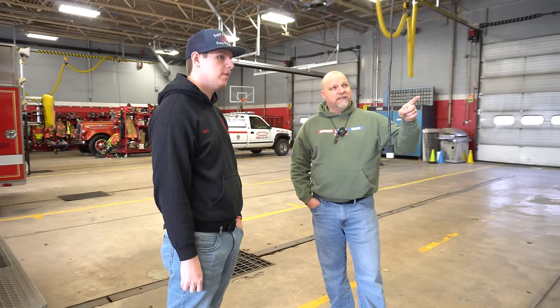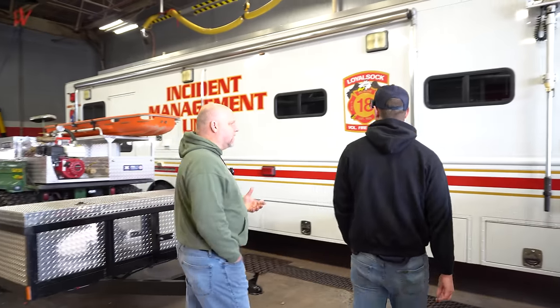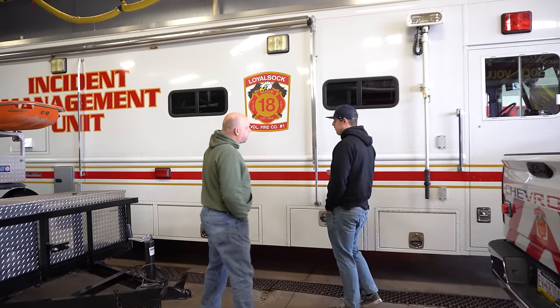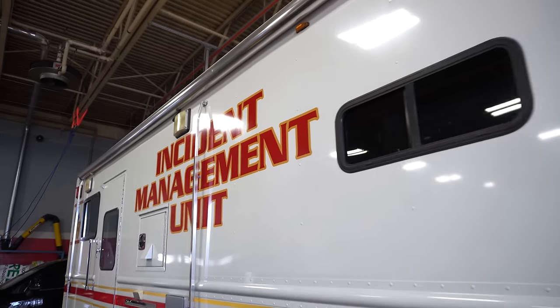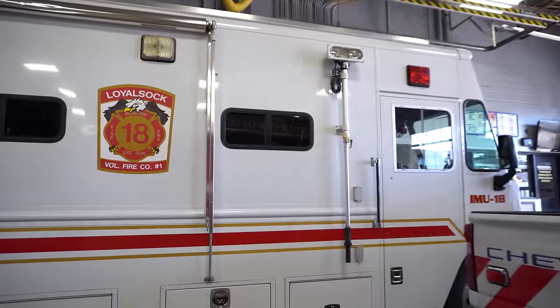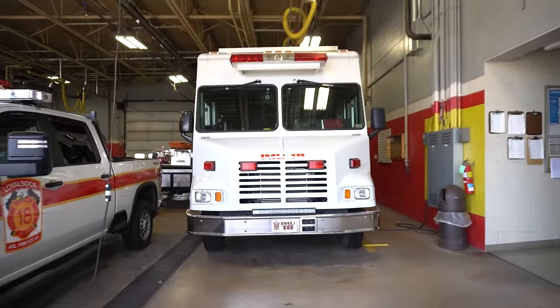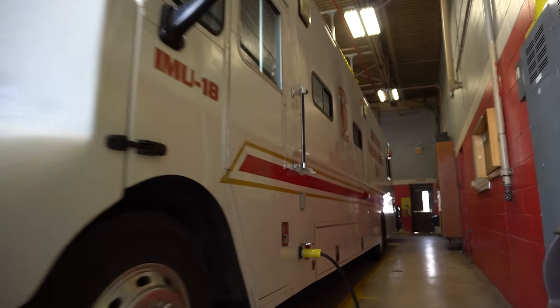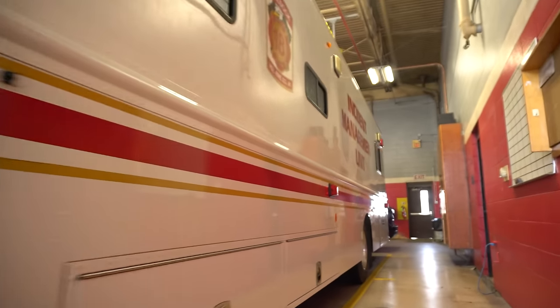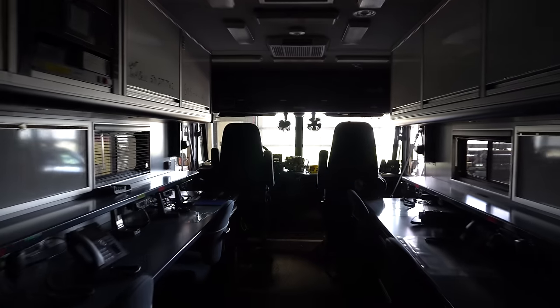The one I'm really interested in is the incident command unit — we don't normally see these for a fire department. This is actually part of the North Central Task Force. We have about 10 to 12 members checked out to fully operate and drive this to calls. It goes to things like hostage situations, large fires, and large crashes. It has a bunch of equipment and computer equipment inside, which we'll show you in a little bit.